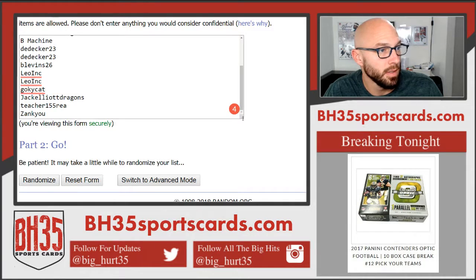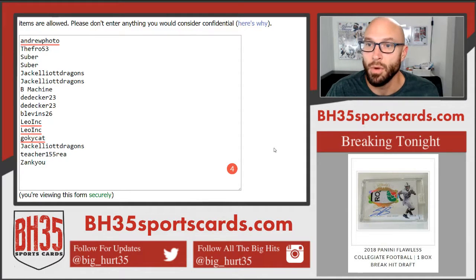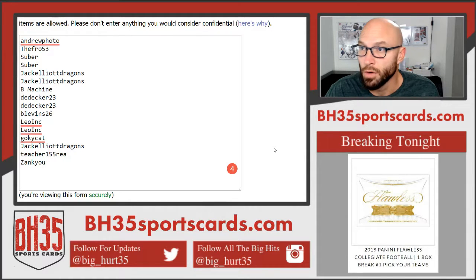And this is everybody that bought in early on the mega filler. We'll hit this 3 times — whoever's on top gets the $100 break credit. If you're not here, I'll just email you a coupon code.